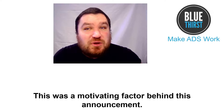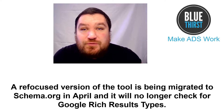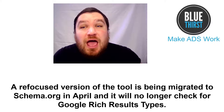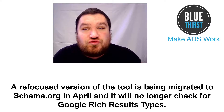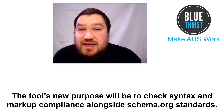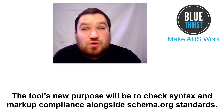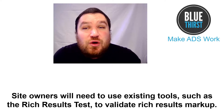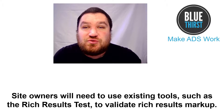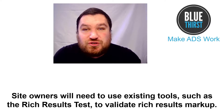This was the motivating factor behind the announcement. A refocused version of the tool is being migrated to schema.org in April and will no longer check for Google rich result types. The tool's new purpose will be to check syntax and markup compliance alongside schema.org standards. Site owners will need to use existing tools such as the Rich Results Test to validate rich results markup.